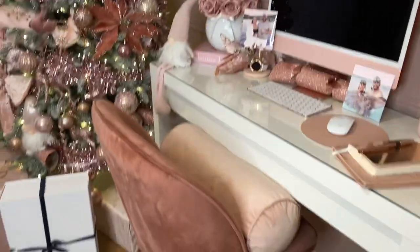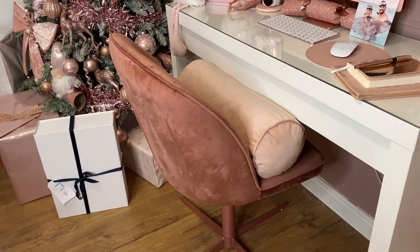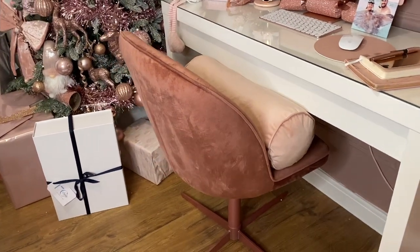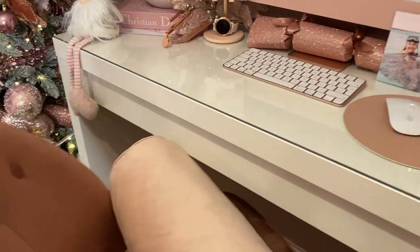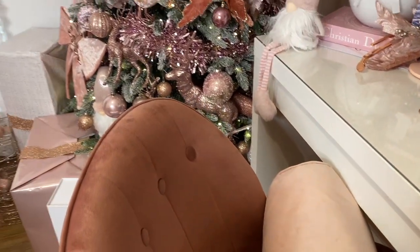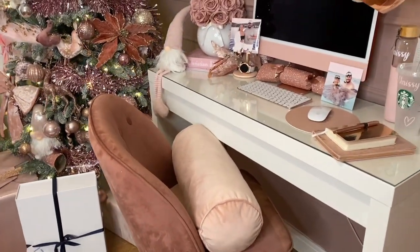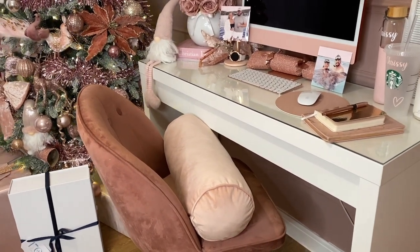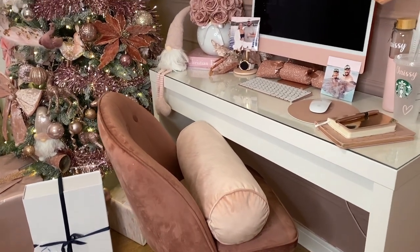My chair has a rose gold bottom. I wish it had wheels, but there's not much room in here anyway. It has button detailing and a really nice rose gold colour — it's from The Range, I think it was £99. The bolster cushion I just like to have on it when I'm not sitting — that's from Home Bargains, though they also do similar ones in Asda if you can't find it there.